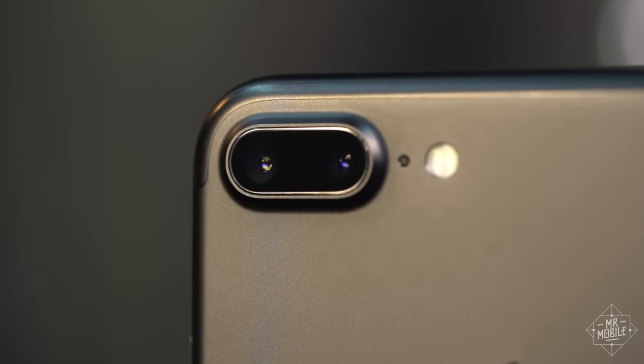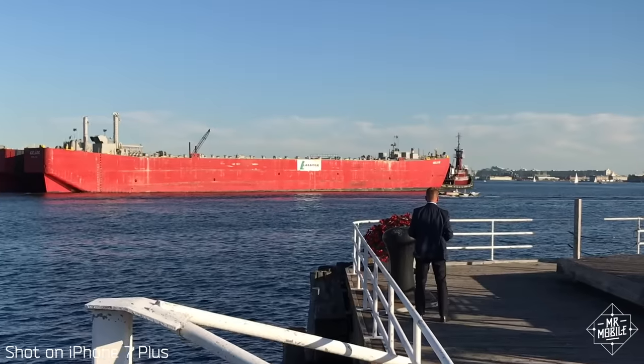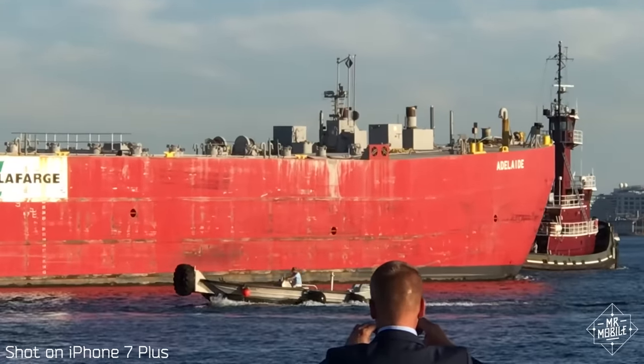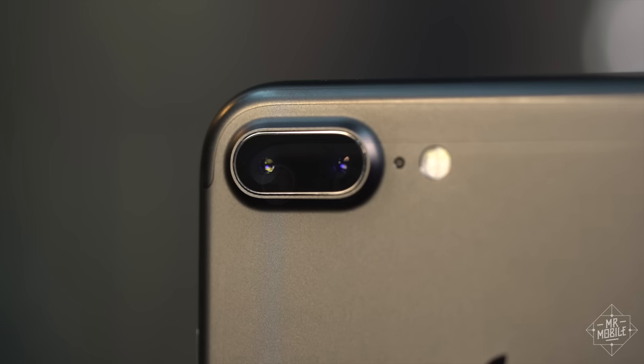Now, if we toss in the iPhone 7 Plus, there's a whole other camera to account for — a separate sensor with a faux telephoto lens that allows for zoom and depth of field tricks. The Pixel can't match that in either size, so if the camera's your primary focus here and you don't mind the bigger size, go with the 7 Plus.